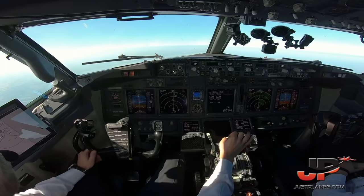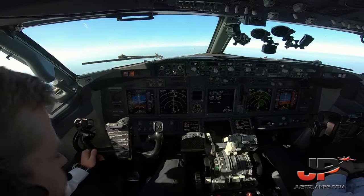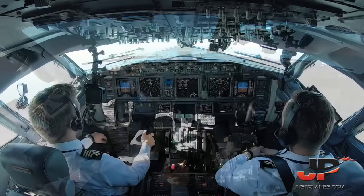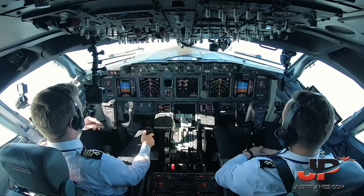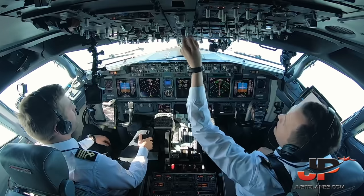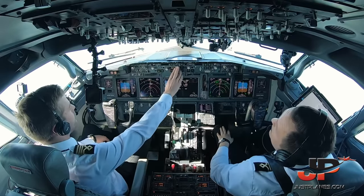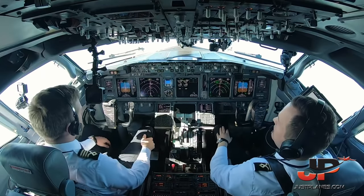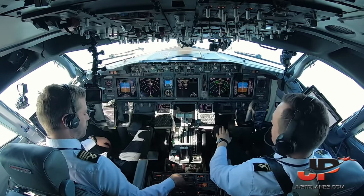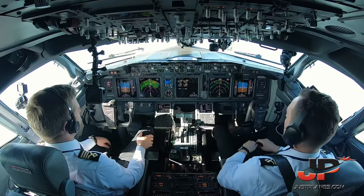Autopilot A — command, engaged, check. Flight level 100: fasten belts auto please. Flight level 100 check complete. Thanks.